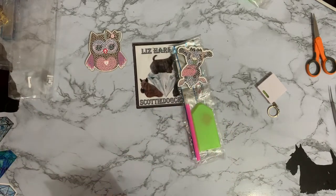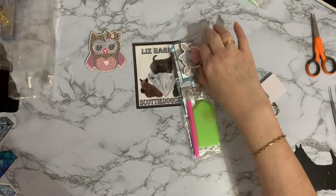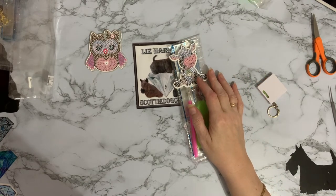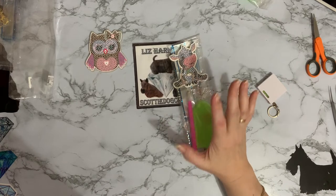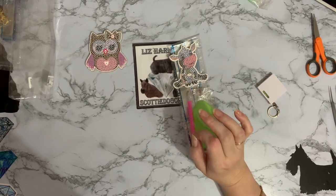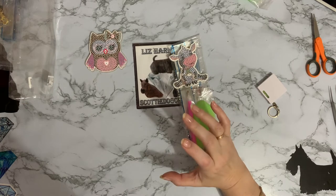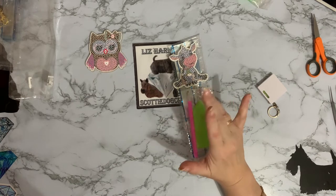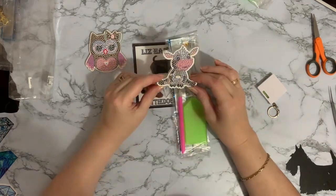I didn't tell you where I got these from, did I? These are from the Pro Houseware Store on AliExpress. And they cost me altogether for the two, with a small shipping fee of 56 pence, and tax came to £9.91 - so that's just under £5 each.